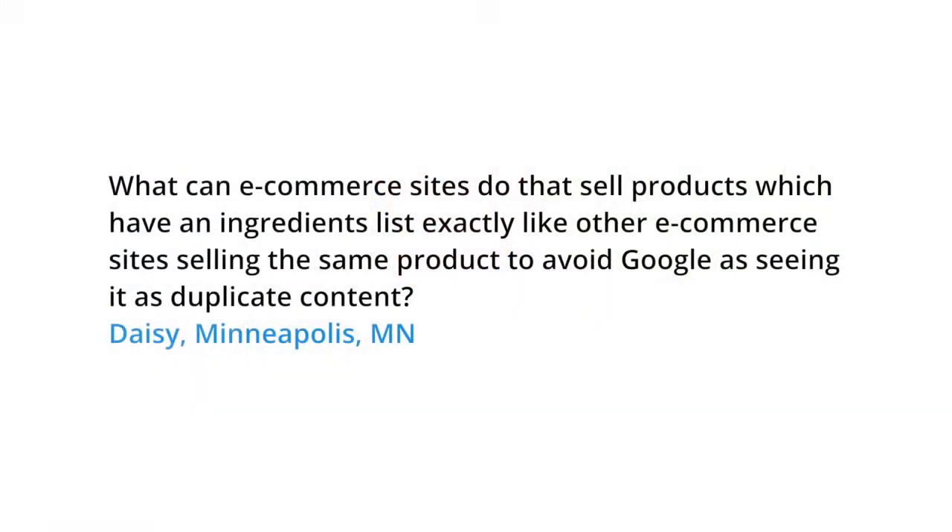Today's question comes from Minneapolis. Daisy wants to know what e-commerce sites can do that sell products which have an ingredients list, exactly like other e-commerce sites selling the same product, to avoid Google seeing it as duplicate content.